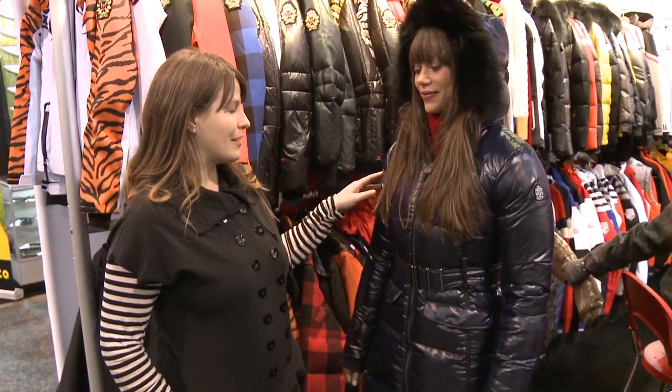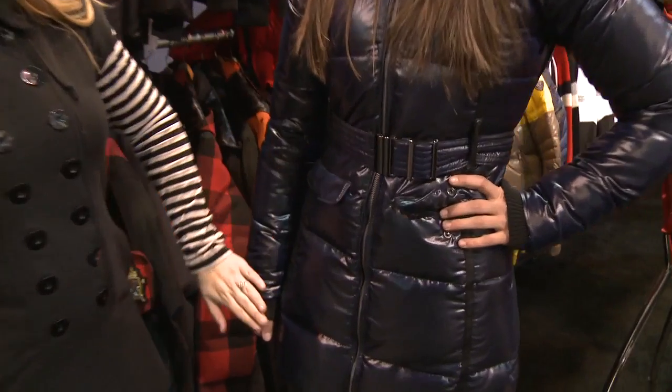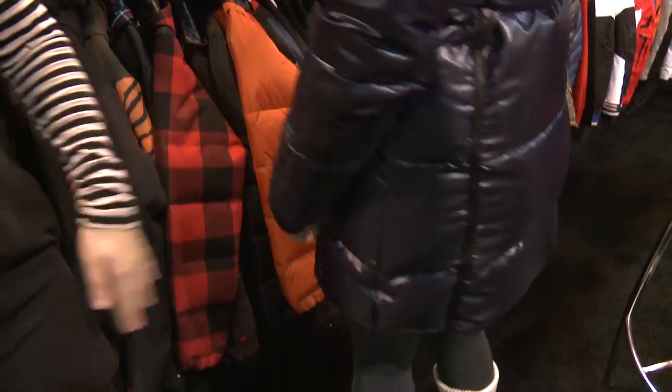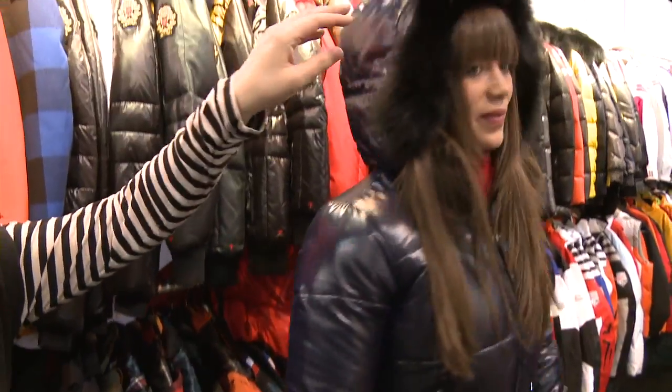Hi, I'm Susie English with Rossignol Apparel. This is our Lana down jacket from our 1907 collection. It features a belt at the waist and a long length to keep you warm in any Alpine village. Also, you have the Origin certified fox fur removable from the hood.